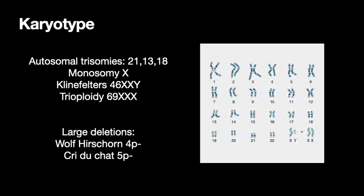Examples of karyotype abnormalities are autosomal trisomies — autosomes are all chromosomes besides the sex chromosomes, so everything besides X and Y. The most common autosomal trisomies are trisomy 21, 13, and 18, and monosomy X where you only have 45 chromosomes and just one sex chromosome. You can also have Klinefelter's 46XXY, triploidy with three sets of chromosomes adding up to 69, and you can pick up very large deletions like Wolf-Hirschhorn (4P-) and Cri-du-chat (portion of the P-arm on chromosome 5 missing).